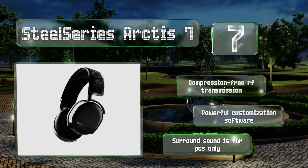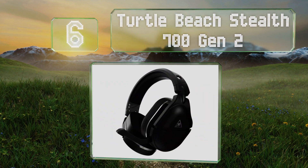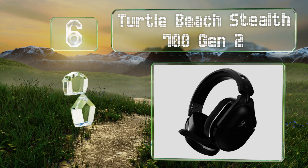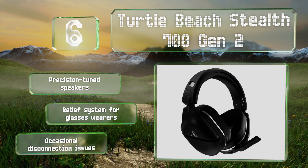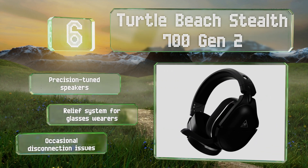Moving up our list to number 6, the Turtle Beach Stealth 700 Gen 2 have a reinforced metal headband and strong hinges that can survive plenty of abuse. They'll last for up to 20 hours on a single charge. They feature precision tuned speakers and a relief system for glasses wearers. However, they do suffer from occasional disconnection issues.